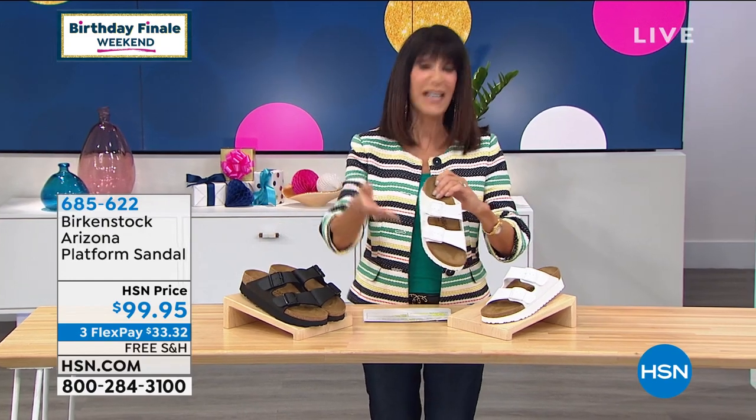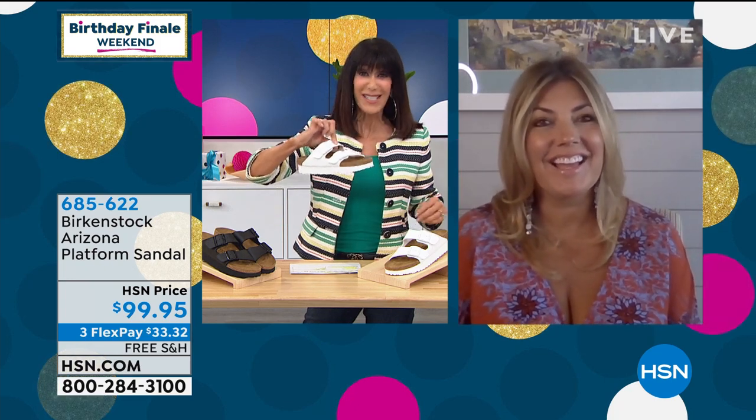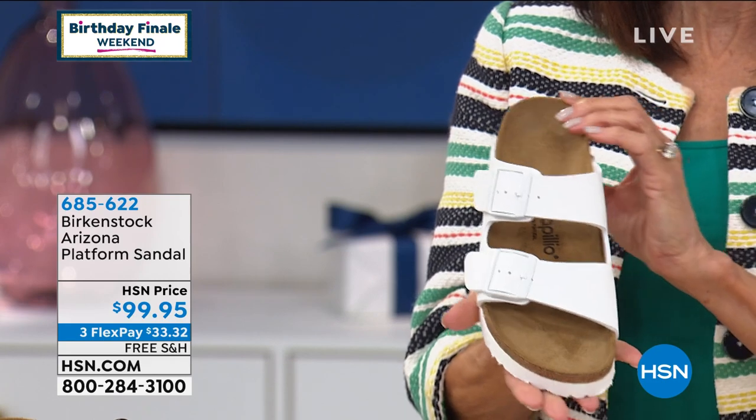Unfortunately, we only have 600 of these total between both colors. We love the free shipping, the three FlexPay, and four on your HSN card. It's all about the platform — and I'm holding this, it's light. It may look heavier than it is. This is one of my favorite shoes right now — it gives you a little lift that is fun, fresh, and funky. The white really pops — very youthful and fresh. The black is all black on black, which is clean and nice. This is the Birkenstock for ladies who don't want a completely flat shoe.